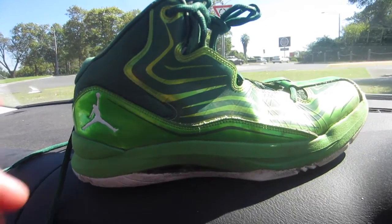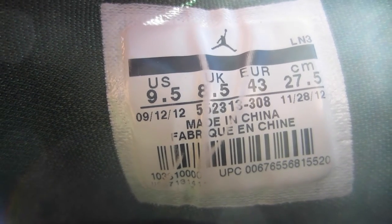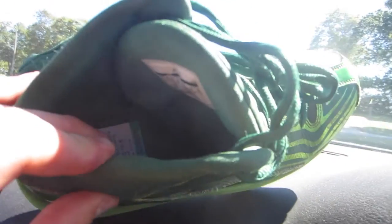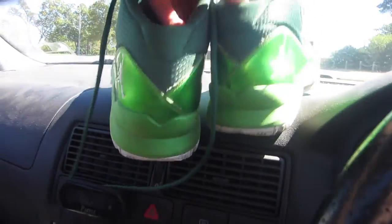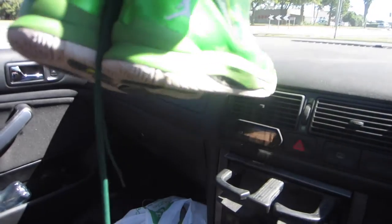I didn't actually want to show you guys what I picked up because I didn't want it to turn into a ride-along video, but it looks like that's what this is going to be. The first item was these pair of Jordans — always make sure to look up the tag on Google. There's a number below the sizing; look that up and check to see if it's authentic. These are selling for about $50 and I picked them up for $15 — pretty nice score.